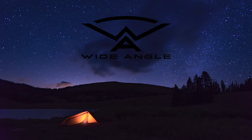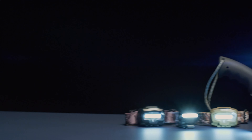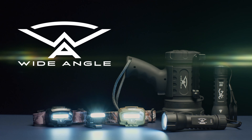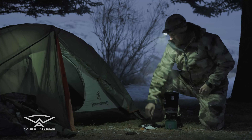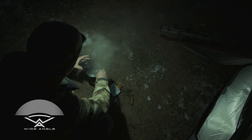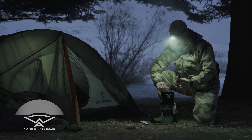Wide-angle technology from Browning is the latest innovation in portable lighting. This new LED design creates a wide-angle beam that opens up the shadows, making it the best choice for task lighting.